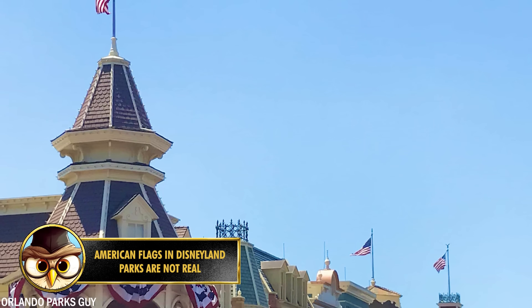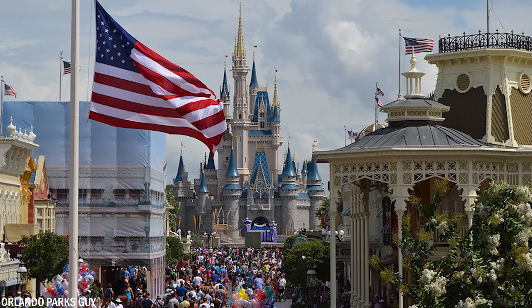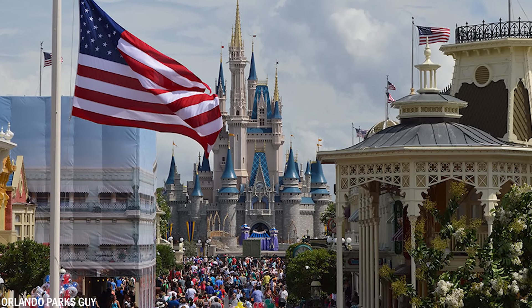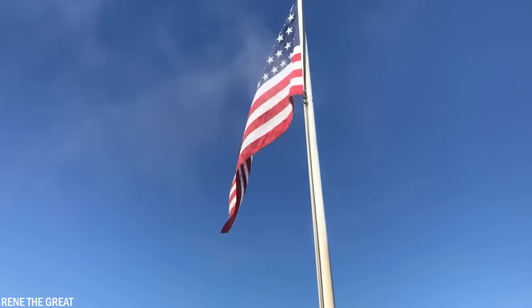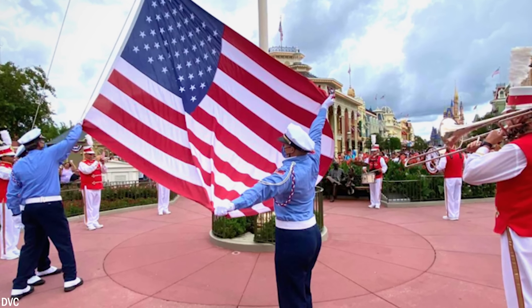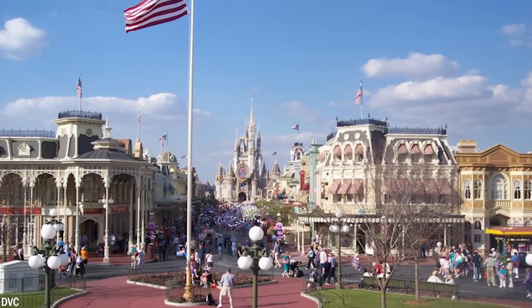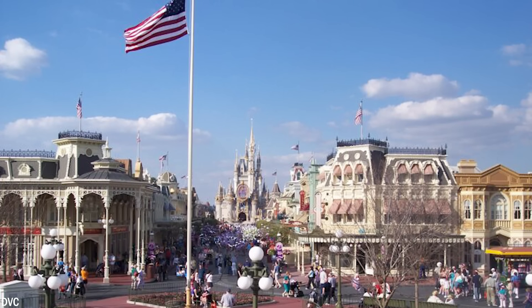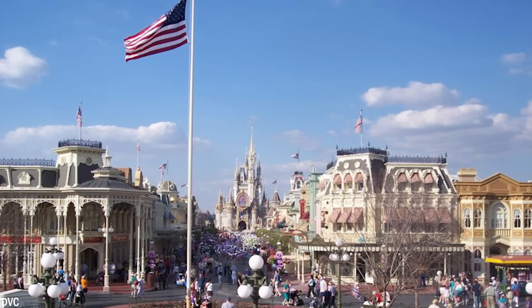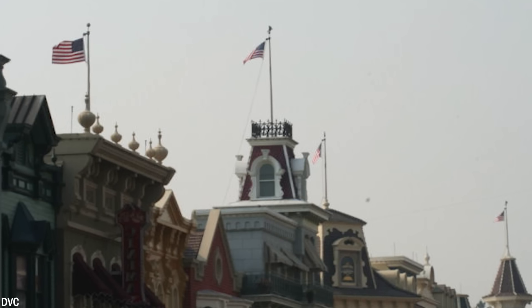Number 7. Have you ever noticed the abundance of flags and banners adorning Main Street USA in Magic Kingdom? Most of these flags are not authentic official flags, but cleverly designed props known as bunting. Unlike real American flags, these buntings don't adhere to the strict US flag code — they typically have 9 to 12 stripes instead of 13, and 40 to 45 stars instead of 50. This allows Disney to maintain a consistent visual narrative without following flag code rules. The tall poles on which they are mounted also act as lightning rods to protect guests below.